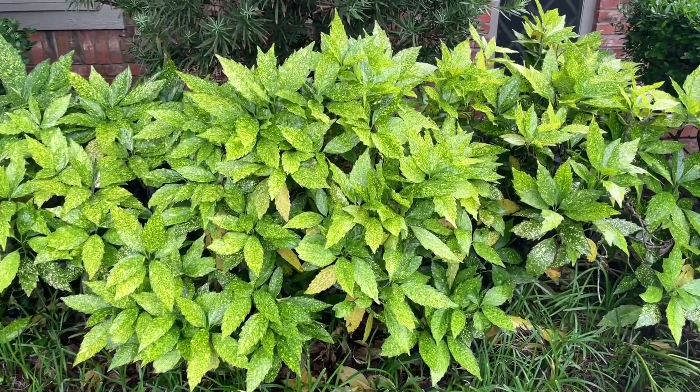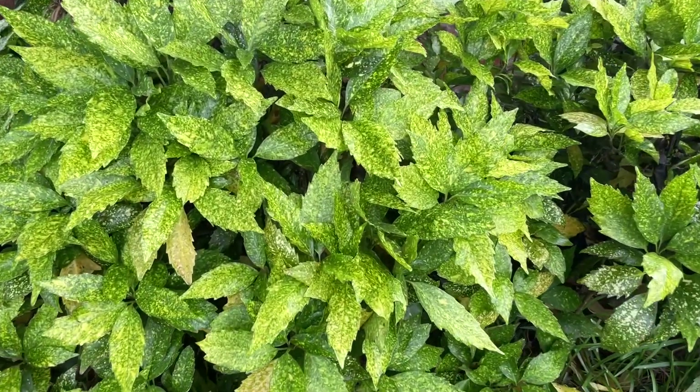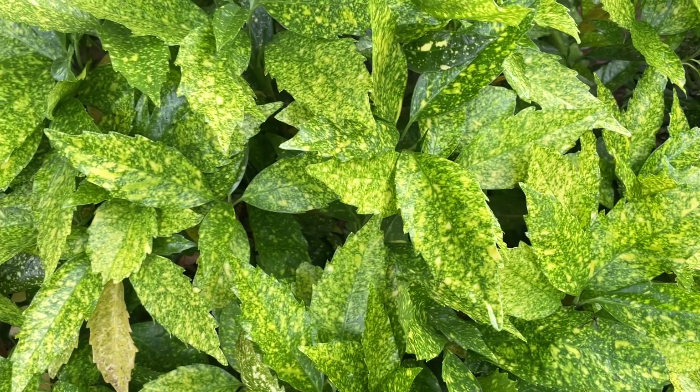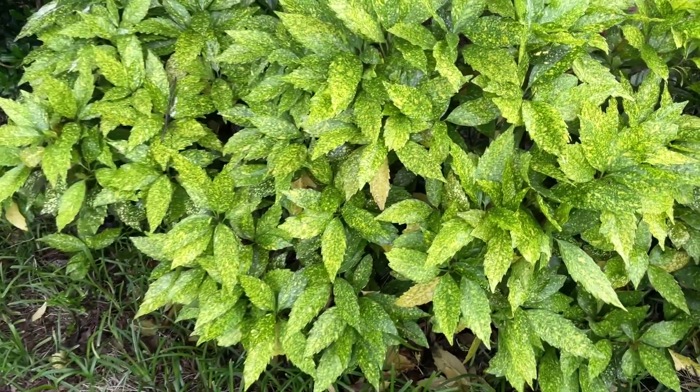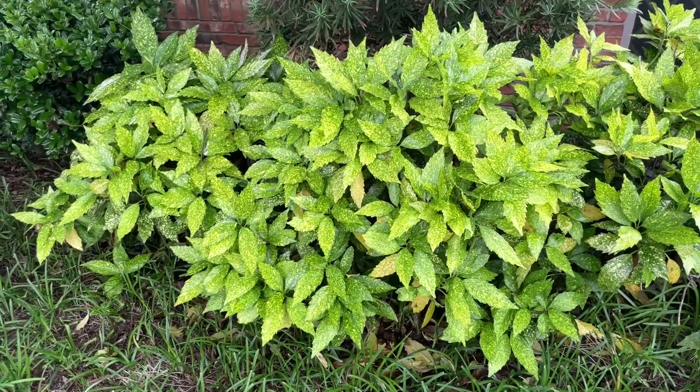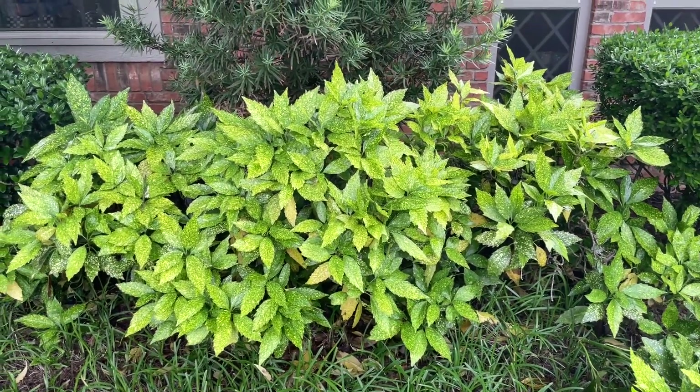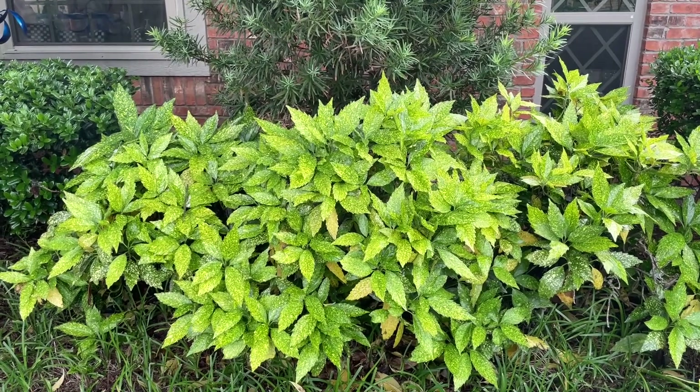It gets its name Gold Dust — as you can probably guess — because of the foliage that has all these yellow spots on it. What's nice about it is that in dark spots in the landscape, it really shines out.